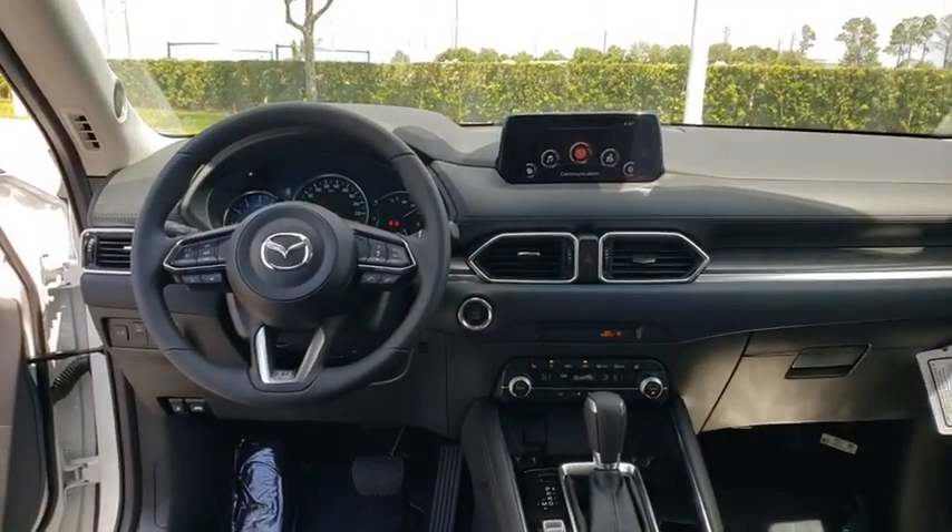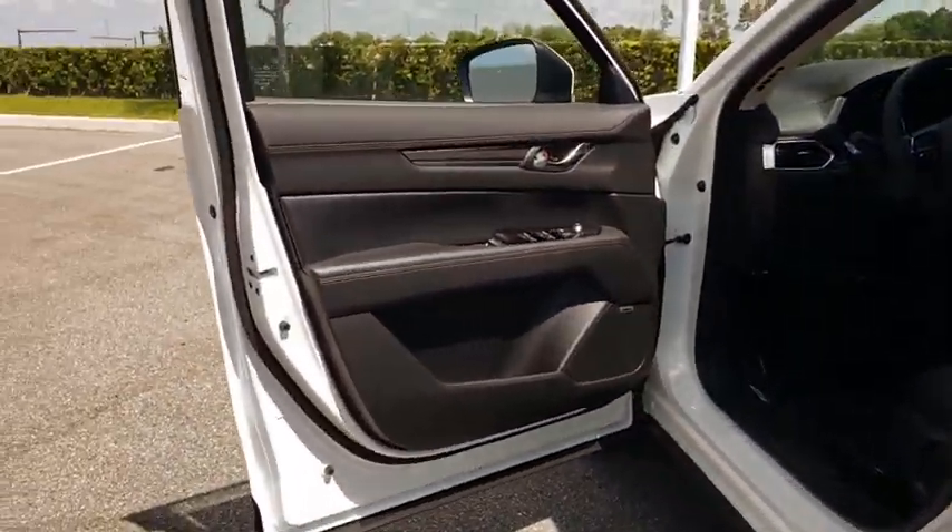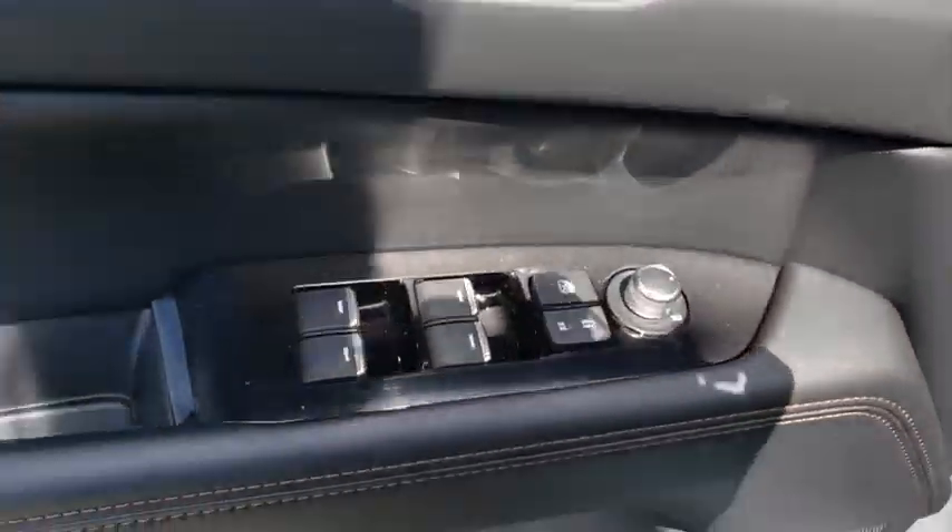Electronic stability control, power windows, fog lights, trip computer, rear window defroster, heated front seats, brake assist, remote keyless entry, panic alarm, power moonroof, leather seats, tachometer, overhead console.